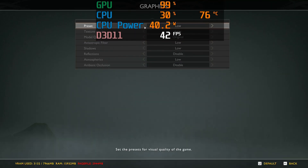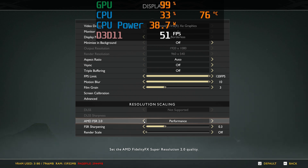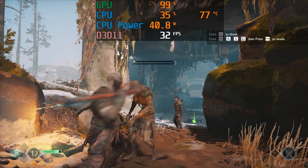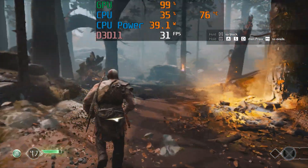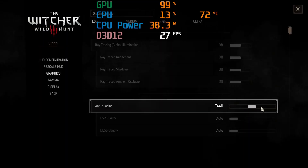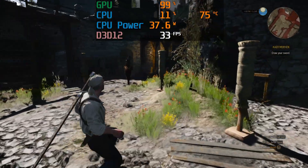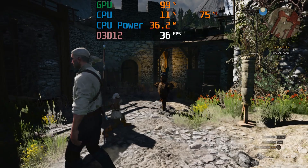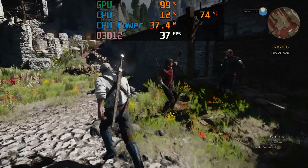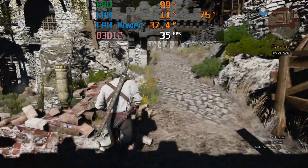But if you lower the quality settings to low and choose performance mode for FSR2 upscaling, it becomes a pretty good gaming experience. FSR2 has also been added to The Witcher 3 and allows you to comfortably go above 30fps. Intel also has its own upscaler called XESS, which will no doubt feature in many future game titles. But for now, FSR2 works fine.